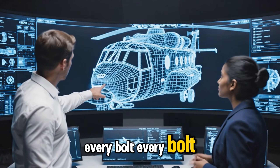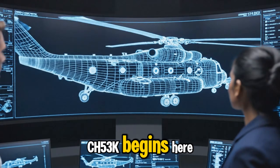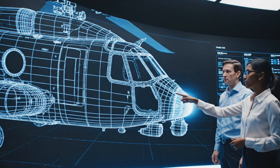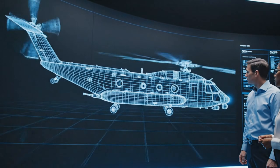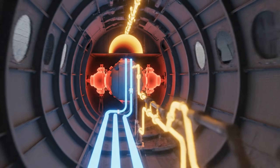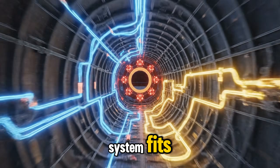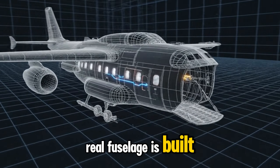Every bolt, every panel, and every bracket of the CH-53K begins inside a complete 360-degree digital blueprint. This ensures every system fits perfectly, long before the first real fuselage is built.